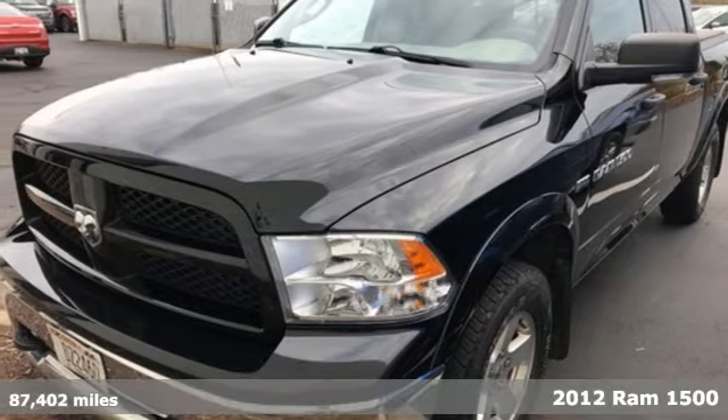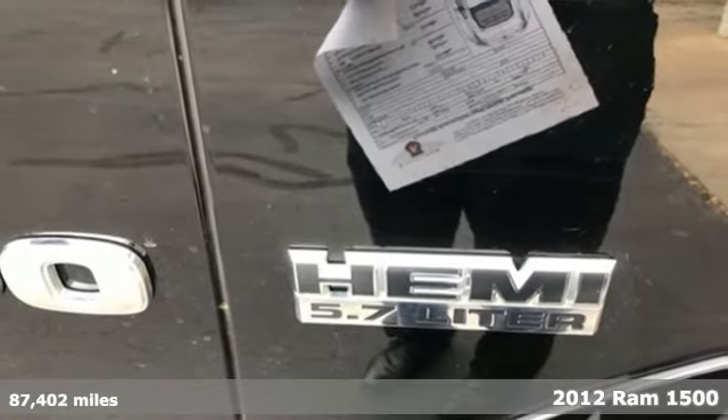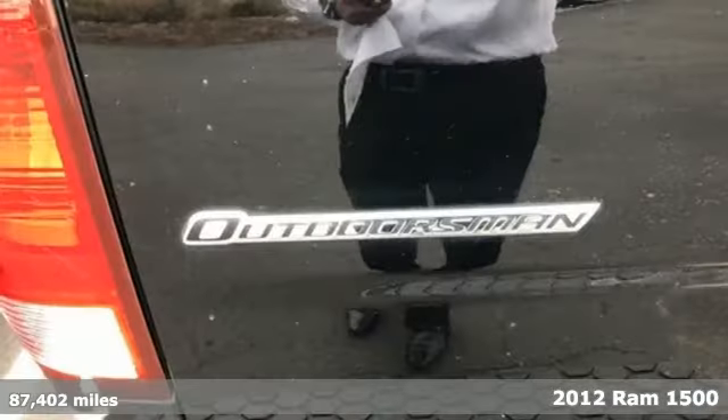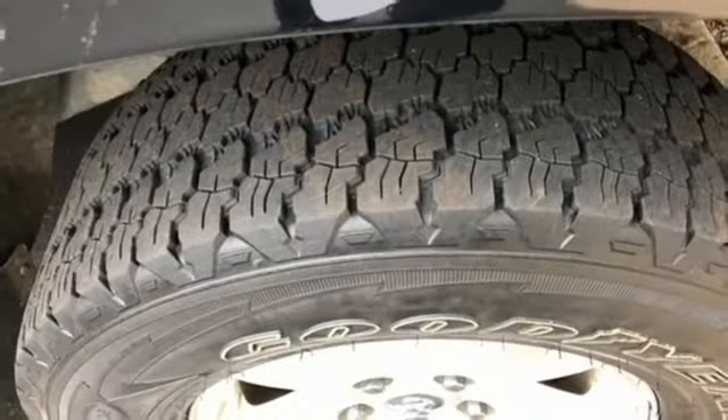It's a 2012 Ram 1500. You get so much for a great price with standard features including delay off headlights, variably intermittent wipers, a low tire pressure warning, and sequential sports shift.